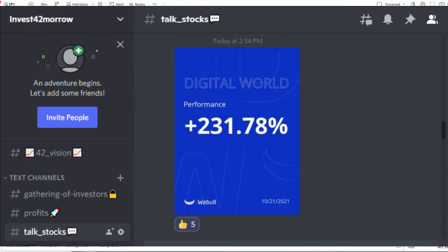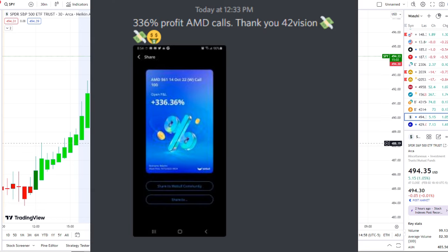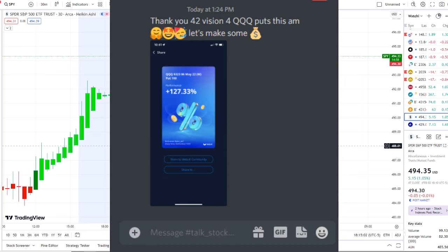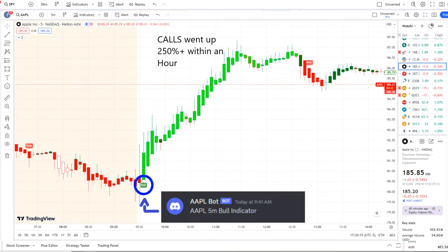If you guys want to know about these stocks early and receive this clarity and edge on the charts, the link is down below in the description to the 42 Vision indicators and our bots. The home run of the day was from our Apple bot. Our Apple bot sent out a bull indicator at 9:41 a.m., and from that moment forward inflows crossed the midpoint to the upside — full strength on 42 Vision — and call options went up 250% plus within an hour.